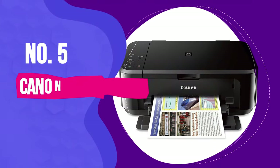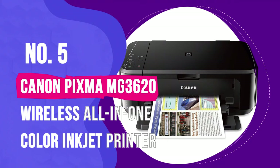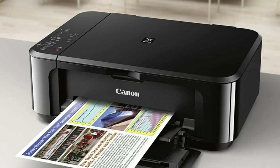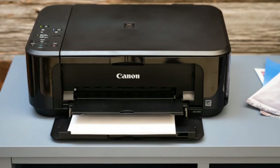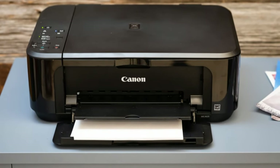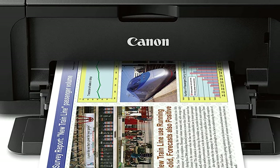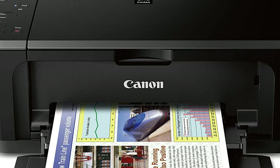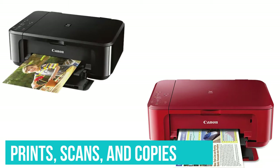Number 5: Canon PIXMA MG3620 Wireless All-in-One Color Inkjet Printer. A great budget printer needs to tick a few boxes in terms of quality and features, so simply sporting an affordable price tag won't cut it. The Canon PIXMA MG3620 has that attractive price tag, but it's also a very competent little all-in-one inkjet printer that can duplex print, print both color documents and photos, scan, and make copies.